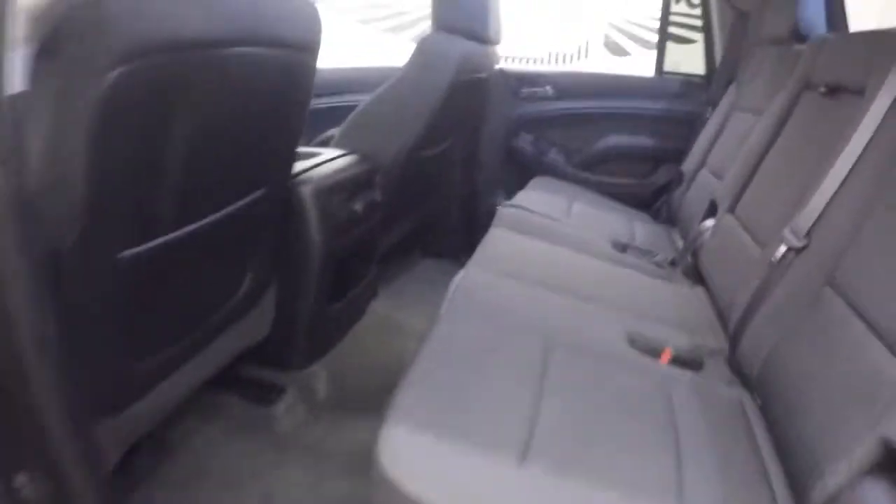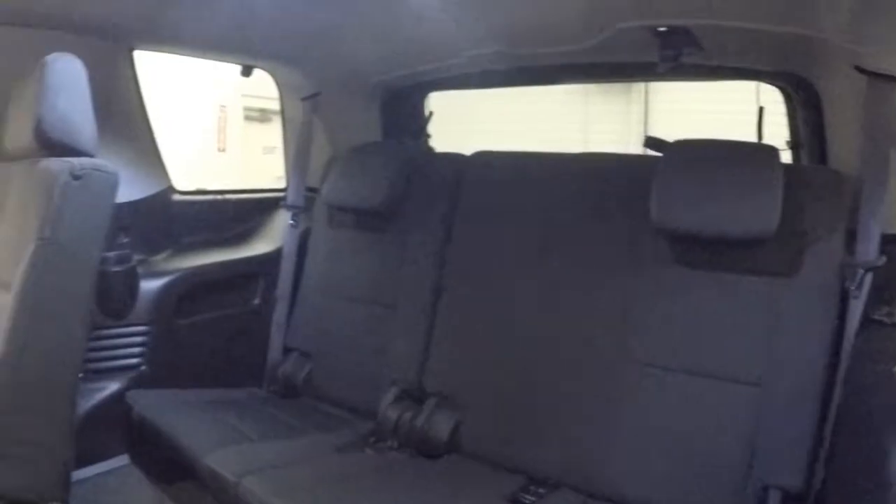Interior is in great shape. Plenty of room for your rear passengers in the center, and plenty of room for the passengers in the third row seating.